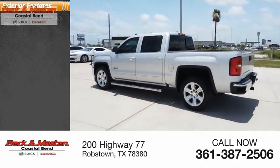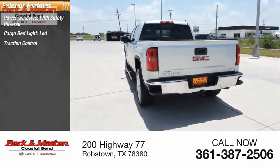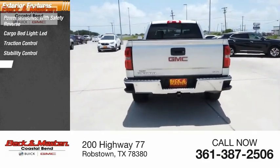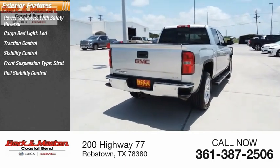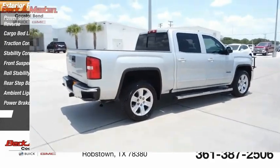Here are some of this vehicle's great options: power windows with safety reverse, cargo bed light, traction control, stability control, front suspension type strut, roll stability control, rear step bumper, ambient lighting, power brakes, and braking assist.